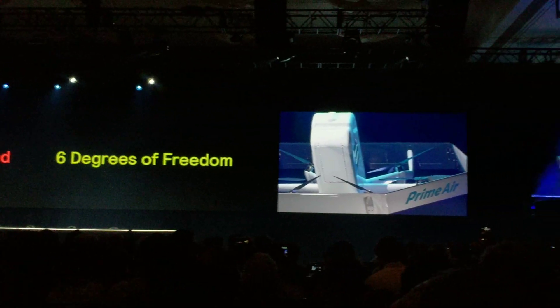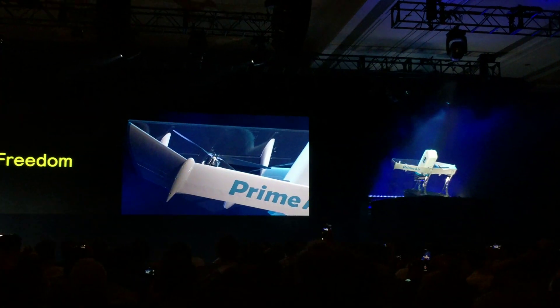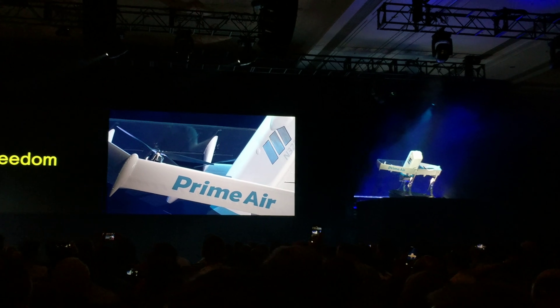The propellers are novel as well. They have been optimized to minimize intrusive high-frequency sounds. Just because you want your package delivered quickly doesn't mean you want you or your neighbors to hear it coming.